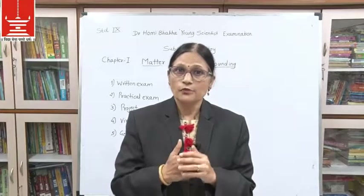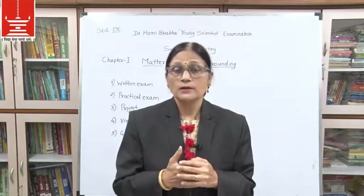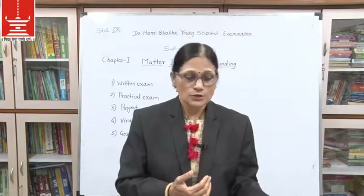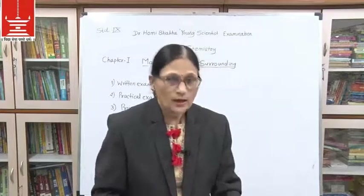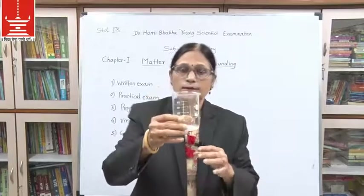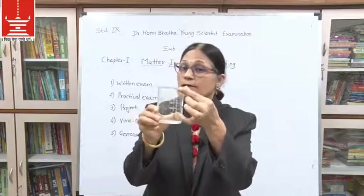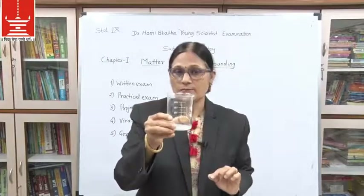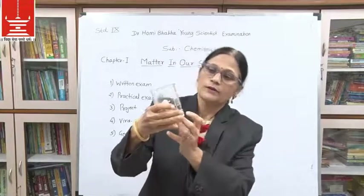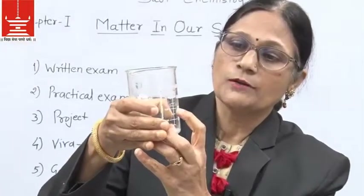We will prove this by experiment. I will take a beaker — a glass vessel with a beak and markings in ml. It has a capacity of around 200 ml. I am taking this beaker and will take around 100 ml of water in it. Whenever you measure a liquid, you have to see the lower level of the liquid.